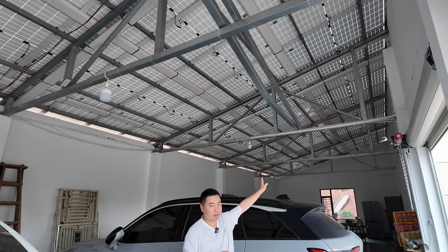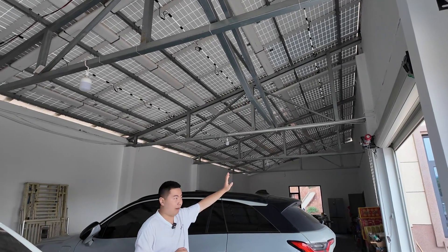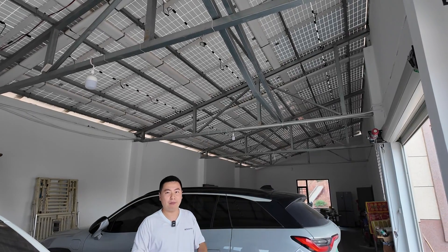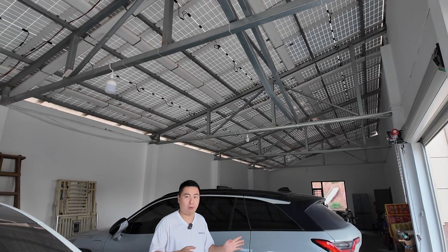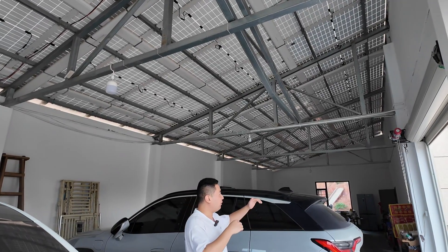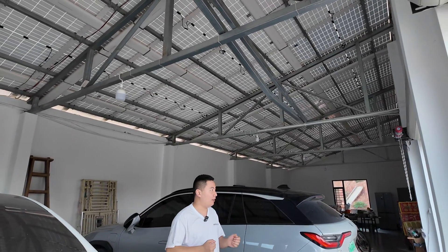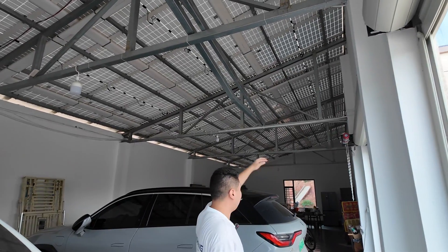You can see the BIPV on the roof — it can save many costs, and also can become your roof. It can also produce power generation to produce more electricity every day, to directly use for your loads like the car and everything electric. This is the roof, and that building's roof works the same way.